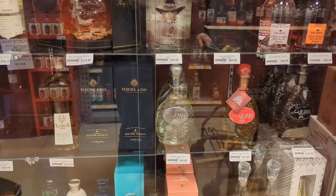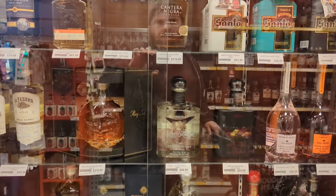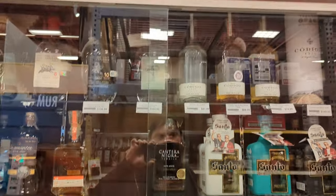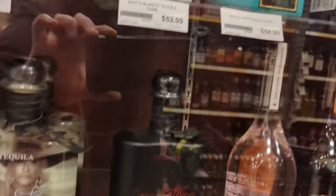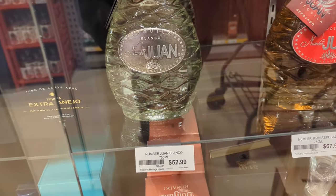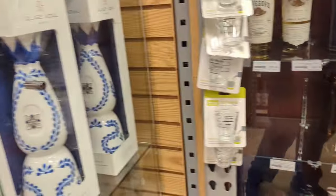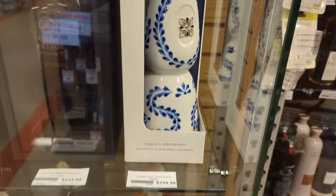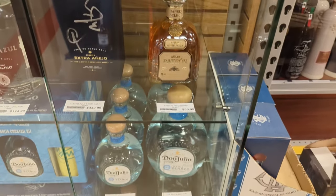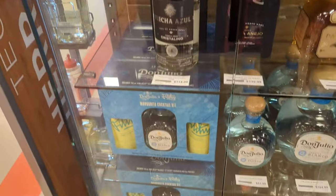Here's some of our tequilas — I was surprised to see that Santo and Number Juan in the case for high-end tequila. I guess because they're celebrity endorsed maybe people steal them more. I don't know, because I was seeing $150–$200 bottles just sitting on shelves, but for some reason they have some of these $50–$60 bottles locked up.